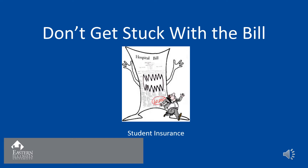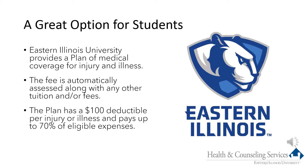This presentation is an overview of the student insurance plan. Our plan is a unique supplemental policy for the students of Eastern Illinois University. It is designed to help reduce or eliminate out-of-pocket expenses for students so they don't get stuck with a bill. The student insurance plan is a great option for EIU students.